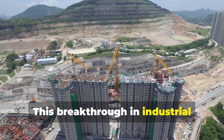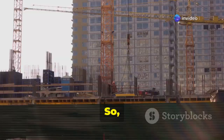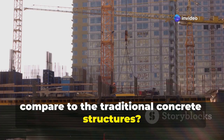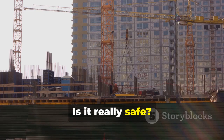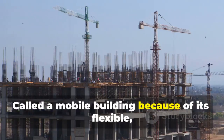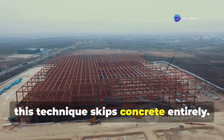This breakthrough in industrial construction isn't just futuristic — it's also cost-effective. How does this mobile modular approach compare to traditional concrete structures? Is it really safe? And is it something everyday people can actually use? Called a mobile building because of its flexible, movable parts, this technique skips concrete entirely.